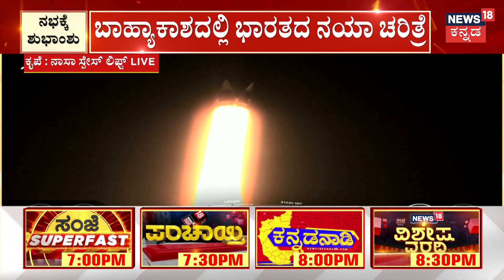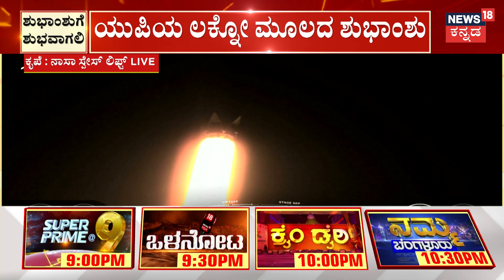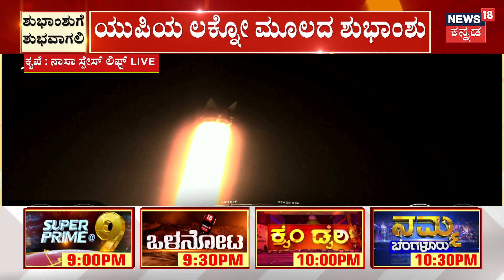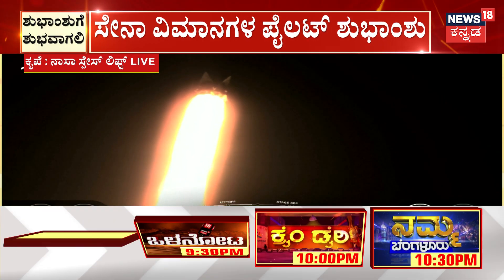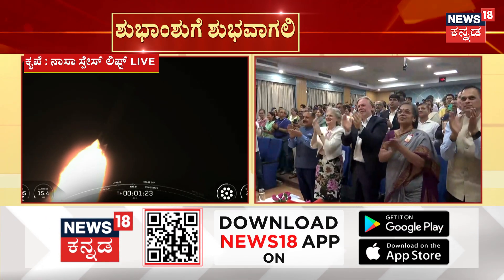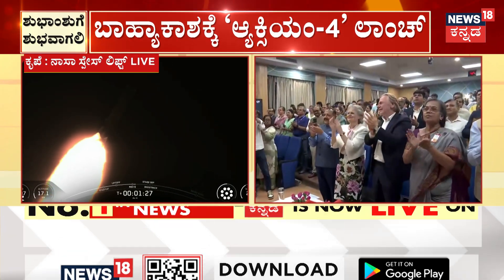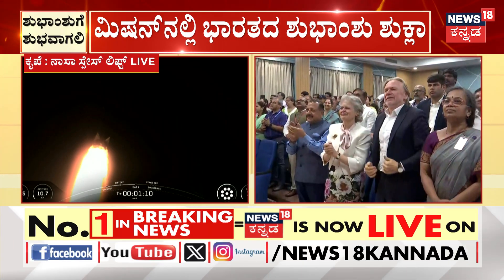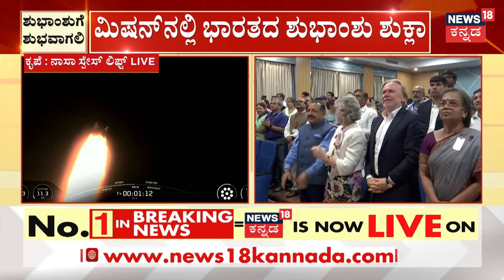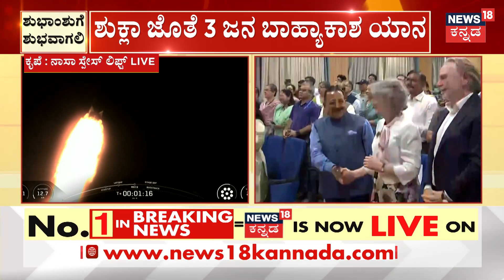We are throttling down the nine Merlin engines — we are into the throttle bucket preparing for Max-Q. Max-Q. Vehicle is supersonic. We should begin throttling the Merlin engines back up now. Stage one throttle up.